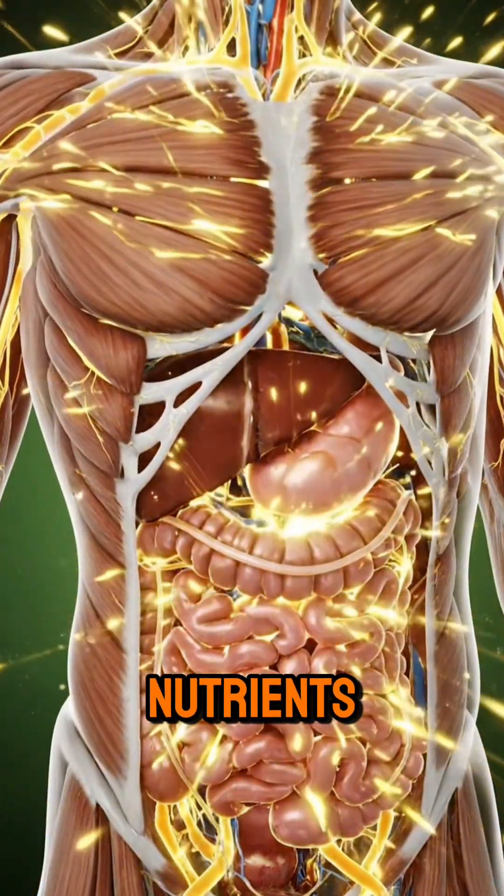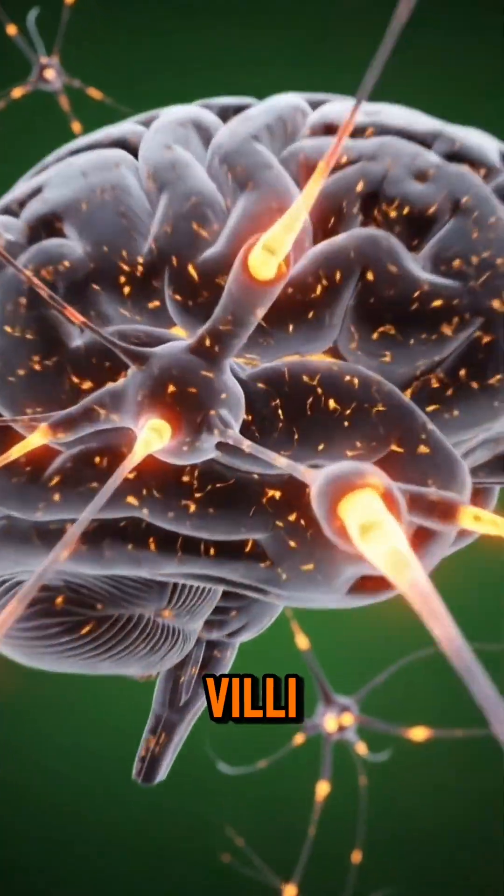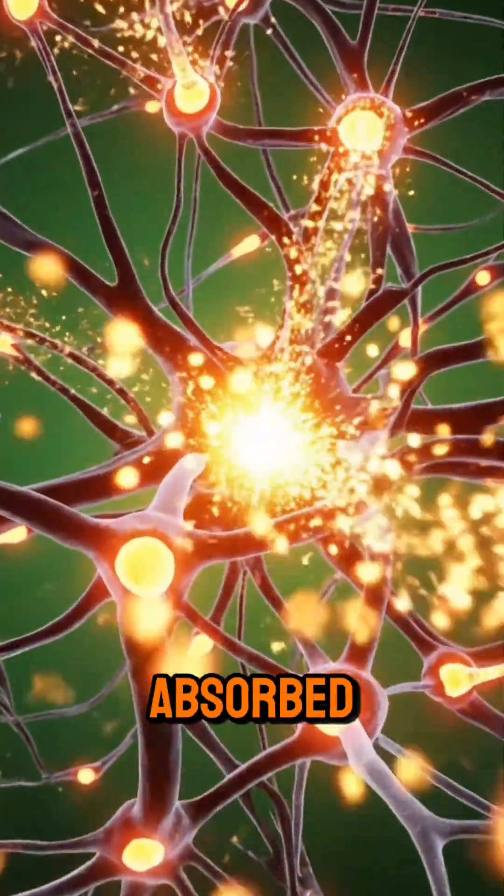Microscopic nutrients travel through intestinal villi into the bloodstream, glowing as they are absorbed.